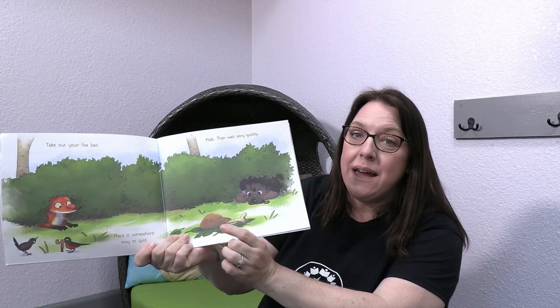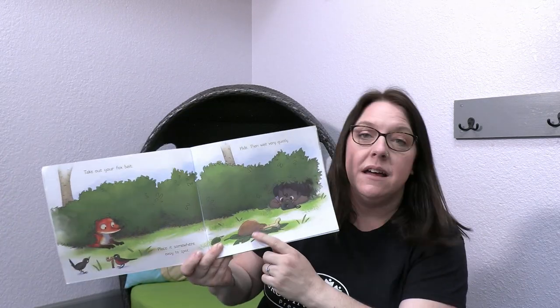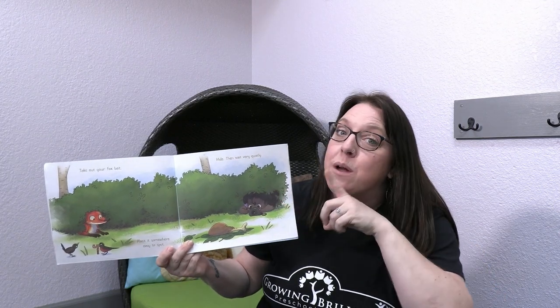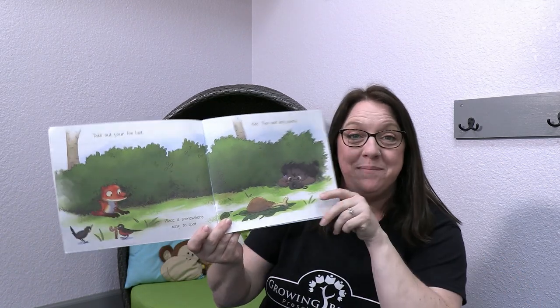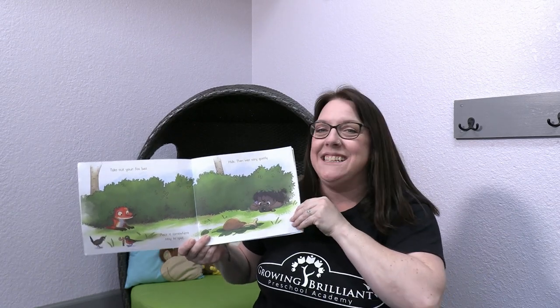Take out your fox bait. Place it somewhere easy to spot. Hide, then wait very quietly. Do you see this scene she set up? She put out some bait — some food for the fox. It's a chicken leg. She put out some food and thought maybe the fox would come out to get it and she would be able to take a picture. She would find that fox. So she's waiting very quietly underneath the bush. What do you notice on this page? Is that the fox? Do you think she knows he's there? I don't think so. Let's see what happens next.